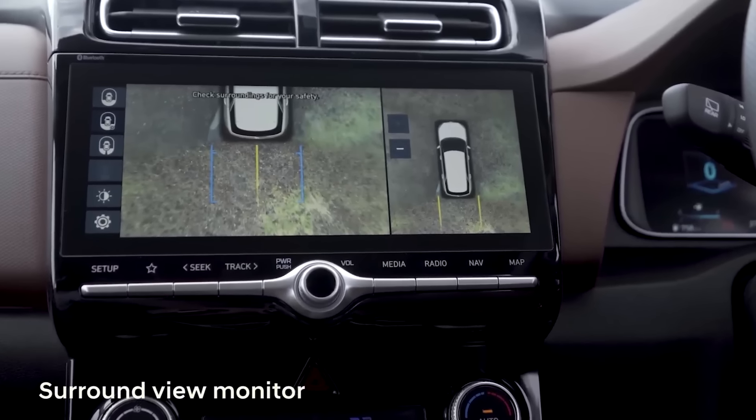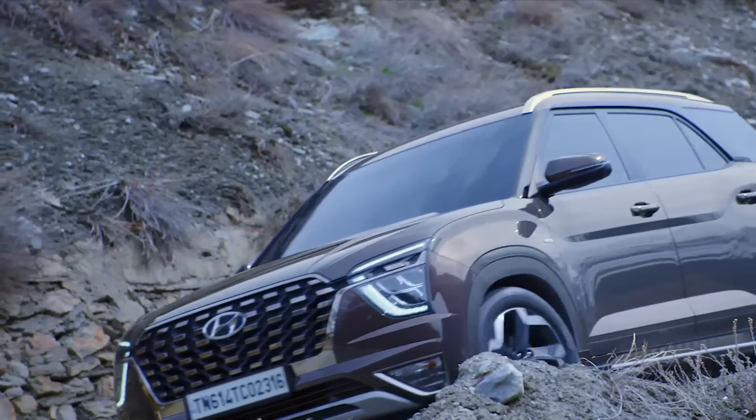I think the 360-degree camera is one of the most handy features in a SUV of this size.